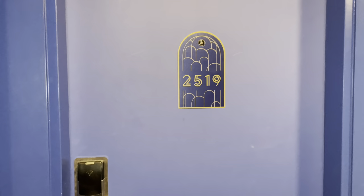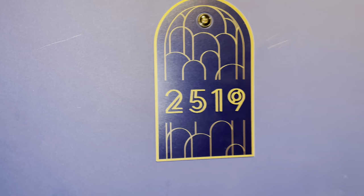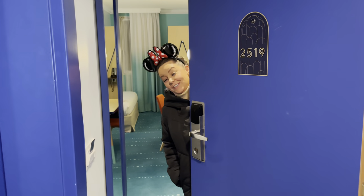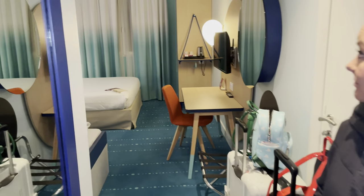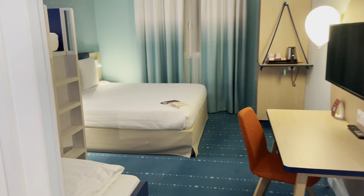We did actually end up with a family room. I'm going to do a little room tour — we're staying in room 2519. I have done a tour before when it was the Magic Circus, but we've actually got a family room this time so I thought I'd show you the difference.